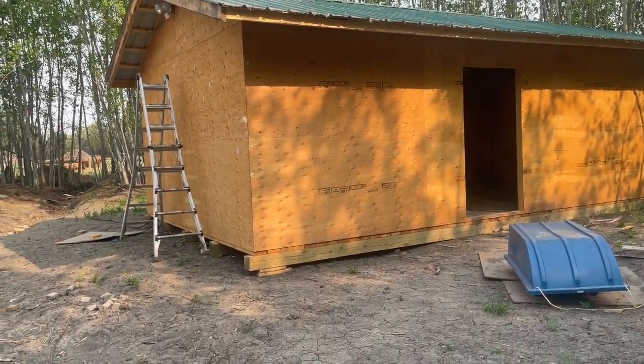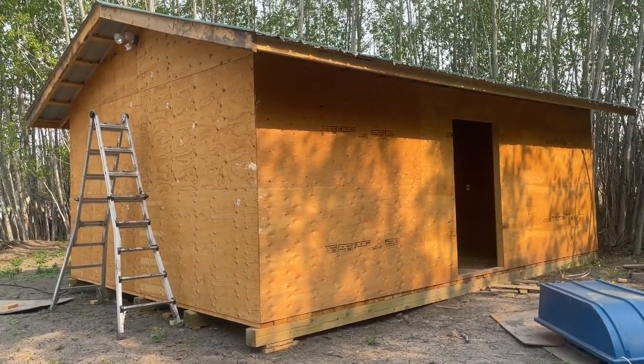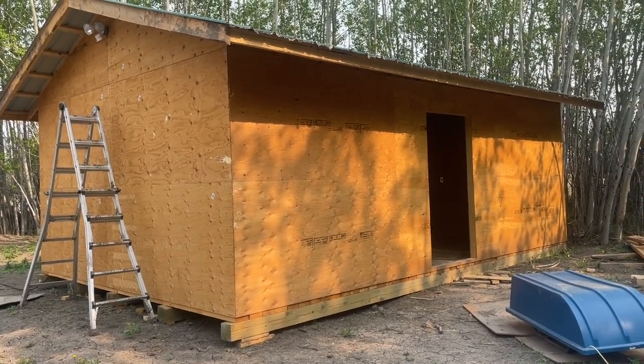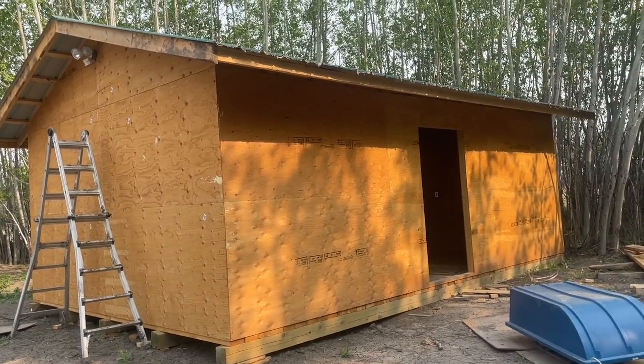I have another really big update for you guys. One thing that my husband's been working on - and I've been helping him as I can, but mostly he's been doing it - is we are actually building a brand new farrowing barn. It's still a work in progress and not finished yet, but this is going to be our new farrowing barn where we have baby pigs. I'm very excited to get to use it.